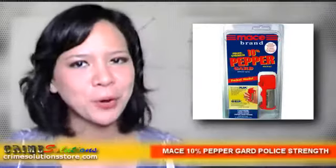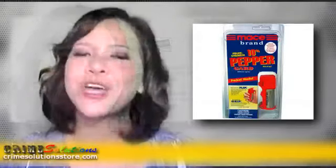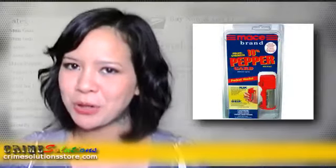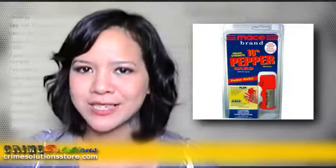If you're a woman, it's great to have one in your purse since robbers mostly target ladies rather than men. If you like running around the street solo, with friends, or with a pet, but there are stray or rabid dogs, use the Mace 10% Pepper Guard Police Strength to make them go away.